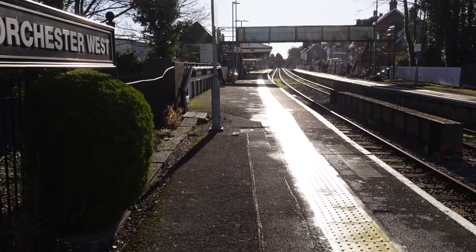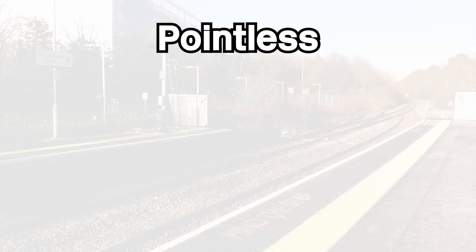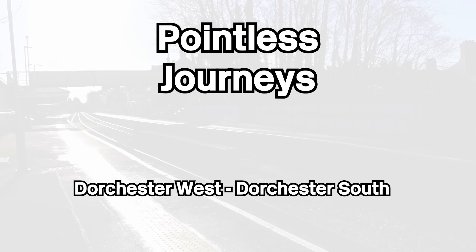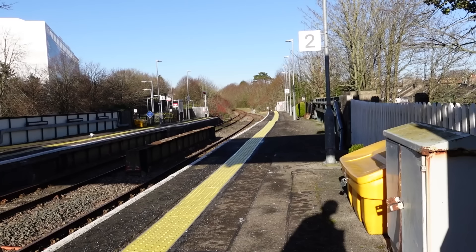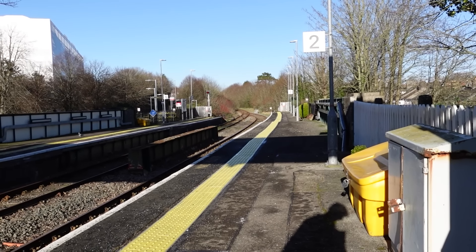I am, of course, still in Dorset, and I am at Dorchester West Station. You can probably guess why I'm here — not far down the road is a station called Dorchester South, and these two stations are not linked by a railway line. So it's only appropriate if we do another pointless journey. I am filming this intro on the southbound platform. I could just go south to Upway and then up to Dorchester South, but why would I do that? Let's make it interesting — let's go northbound.